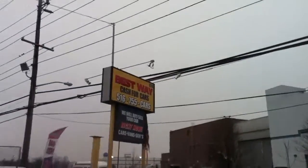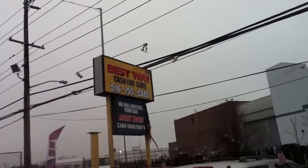Good afternoon, this is Anthony from Bestway Auto Mall, Hicksville, New York 11801, 516-755-2277.